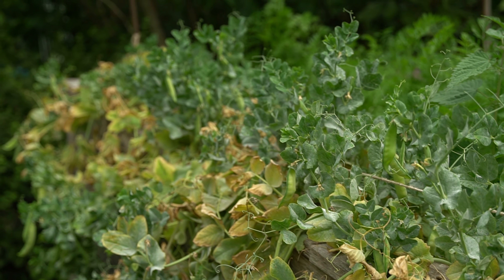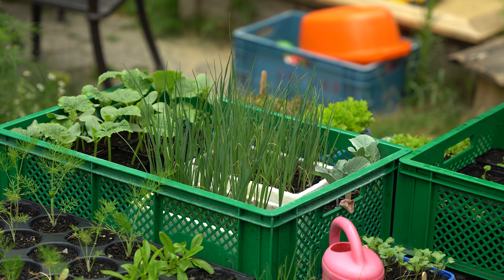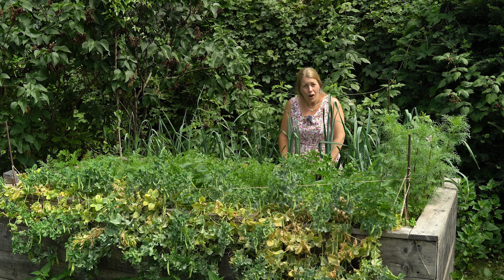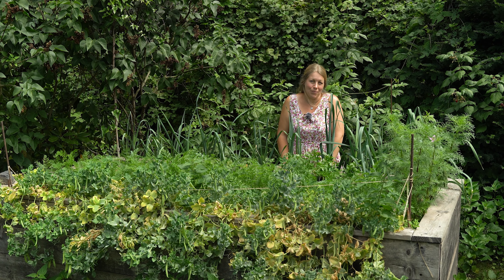We sowed them a bit later and then held them back a little, so that we can plant them soon where the Zuckererbsen are still standing — and hopefully harvest them all the way into autumn. We'll see if that works out. And now we continue to our greenhouse.